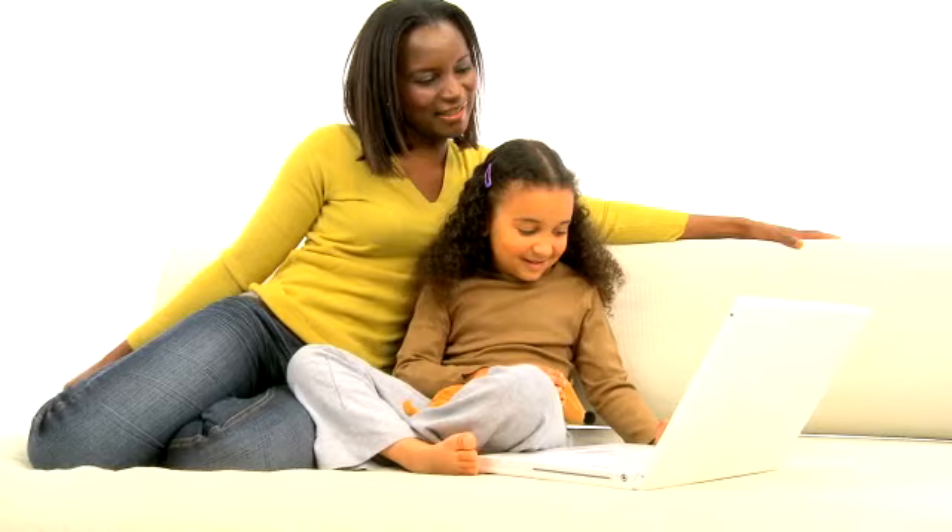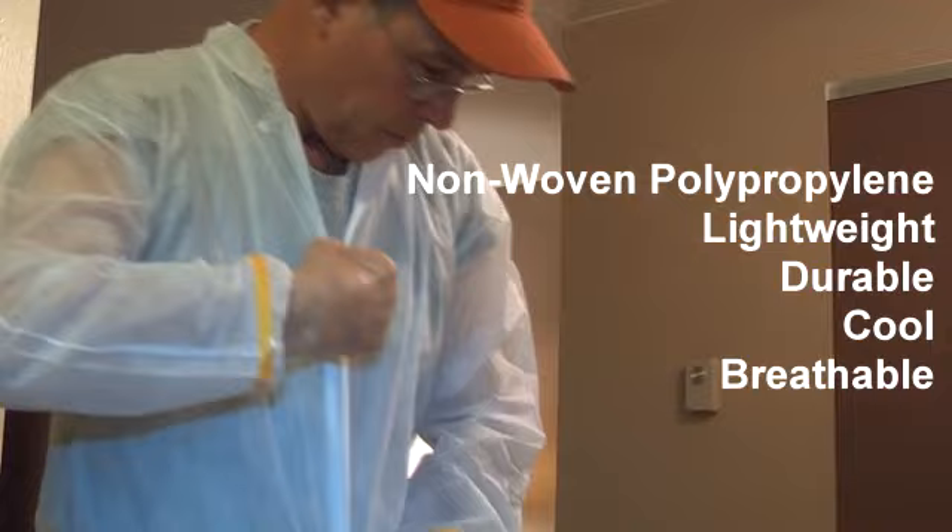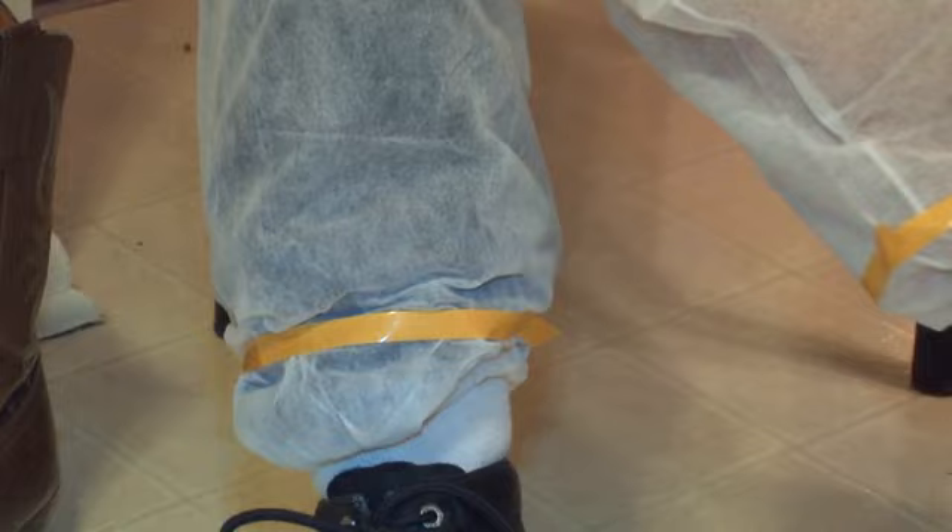There is a way to reduce your risk when you're exposed to bed bug infestations. Introducing Bed Bug Shield, disposable protective clothing. Available in shoe covers, gloves, or full suits. Bed Bug Shield is your armor in the battle against bed bugs.